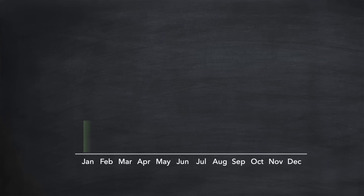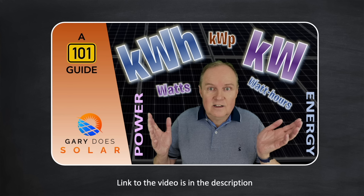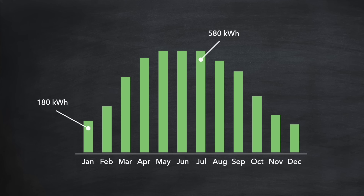If you live in the Northern Hemisphere, this is what you can expect to generate in each month with those 10 Ico panels on a south-facing roof. In the winter months, those 10 panels will generate around 180 kilowatt hours per month, but in the summer generation increases significantly to around 580 kilowatt hours per month. We're talking about energy generated over time, measured in kilowatt hours. Over the year, this totals to just over four and a half thousand kilowatt hours, which if you're on the right energy tariff will significantly reduce your energy bills — in many cases right down to zero.